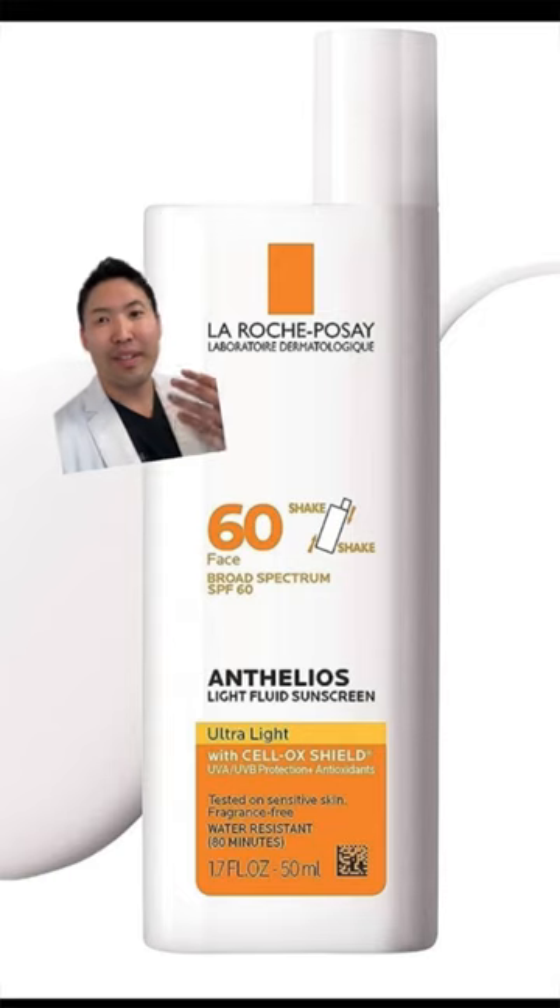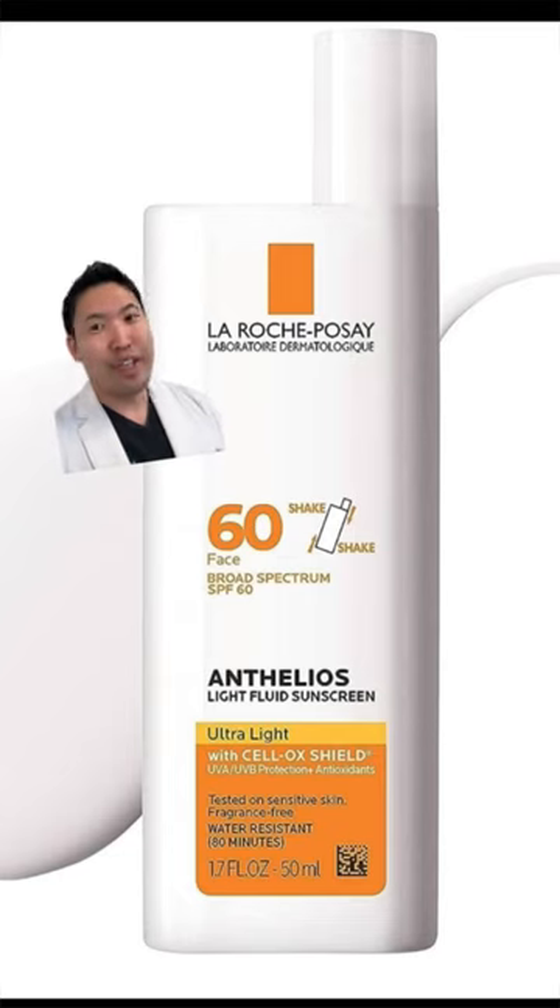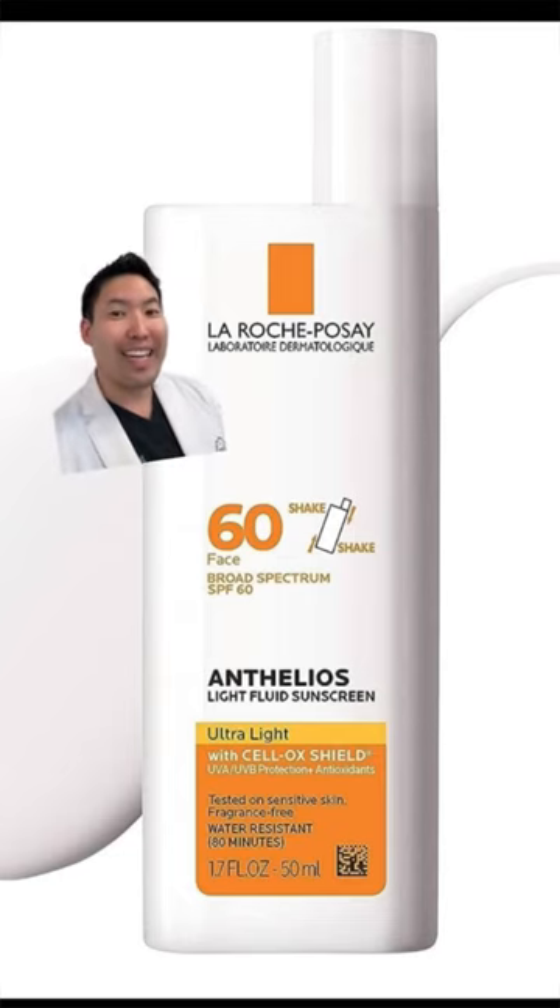If you want a non-tinted option because the tint's just not right, or if you don't deal with hyperpigmentation, La Roche-Posay's Anthelios 60 is very good, lightweight, and water resistant for 80 minutes. And there you have it — hope this helps. Peace.